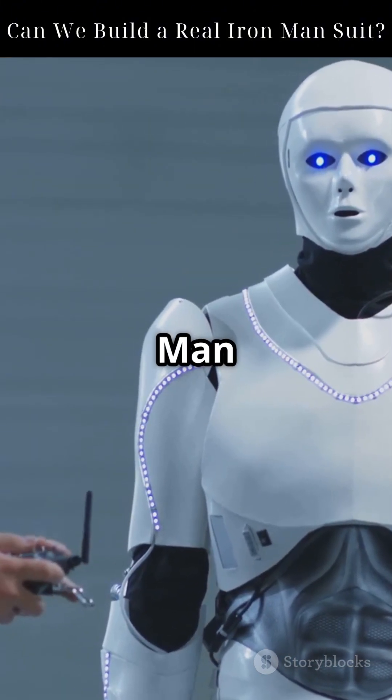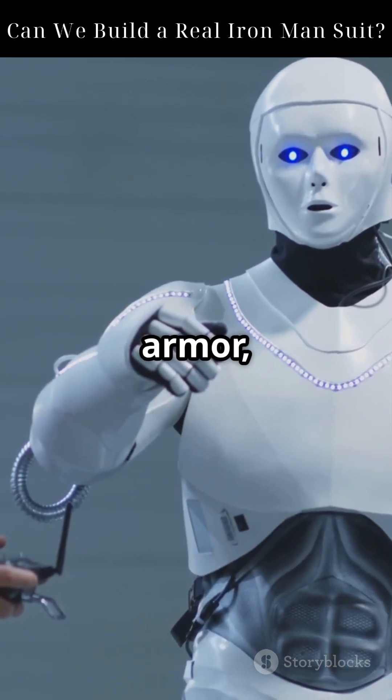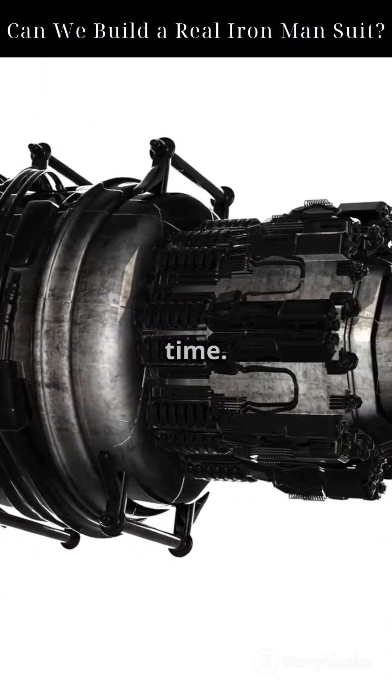So, can we build a real Iron Man suit? Jet flight? Yes. Augmented HUD? Yes. Full armor, silent flight, unlimited power? Not yet. But science is catching up, one turbine at a time.